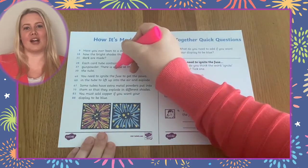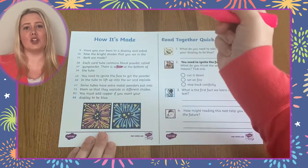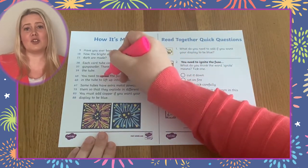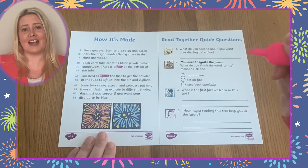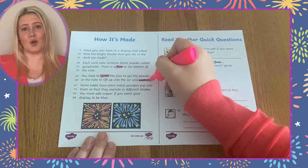Before completing the questions it's a good idea to have learners identify any new or unfamiliar vocabulary in the text. They could do this by highlighting the words and then finding their meaning using a dictionary, peer discussion or adult support.